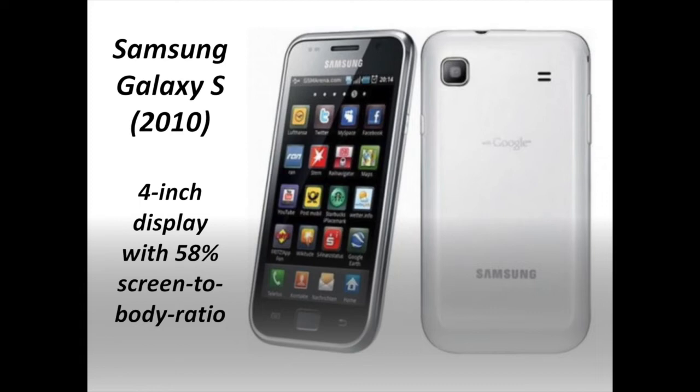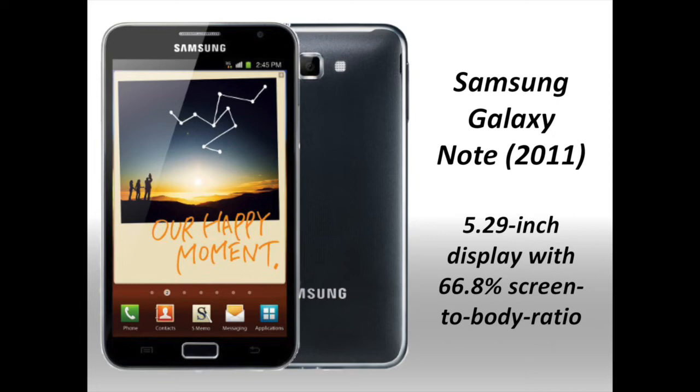The first release in Samsung's flagship smartphone series, the Samsung Galaxy S, included a big 4-inch display. Even with thick bezels on the top and bottom of this phone, the screen-to-body ratio on the first Galaxy S came in at 58%.